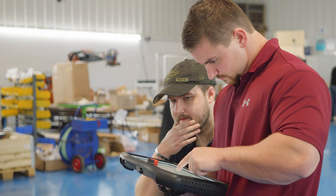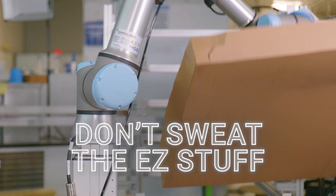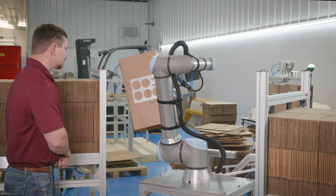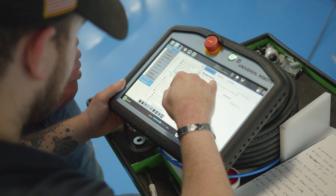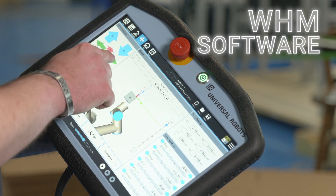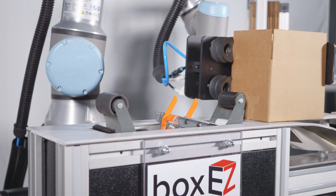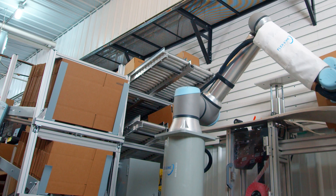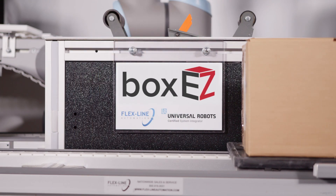Your team has complex problems to solve daily. You don't want to be distracted by the easy stuff. Safety? We've got it covered. Software? BoxEeZ ties in with WHM software, buttons, and sensors. ROI? You're looking at a quick install and low operating costs.